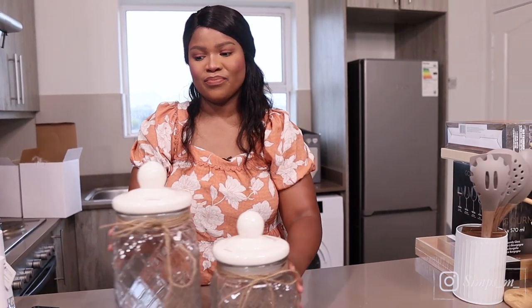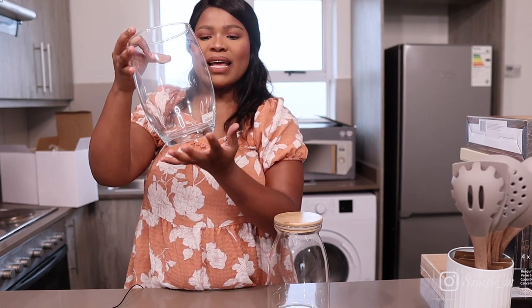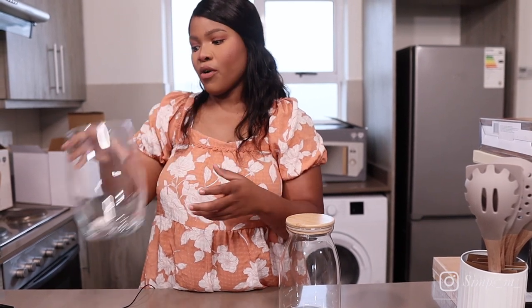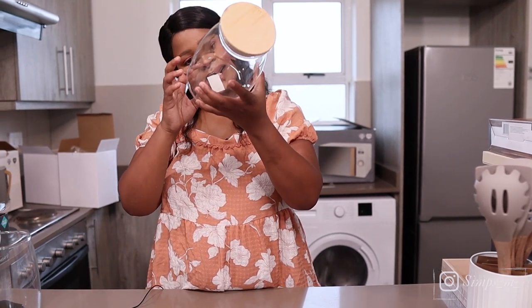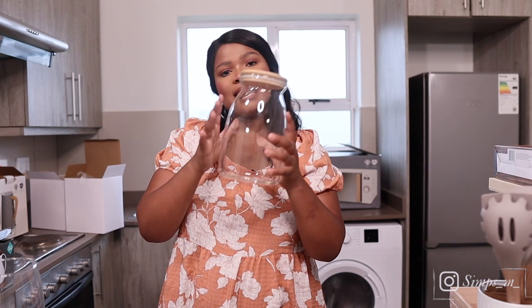The next thing we got is this vase. It's a simple plain one but it feels very heavy, great quality, and it was very affordable at 79 rands — also from Home Etc. We also got this 1.8-liter glass canister. I absolutely love it — I won't tell you what we're going to use it for because you'll see soon. This was 189 rands.